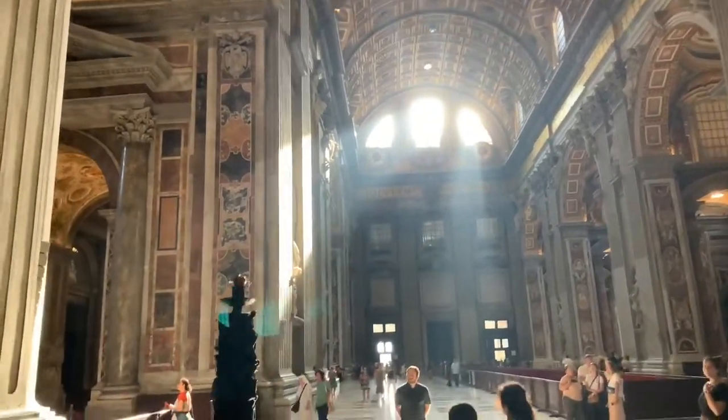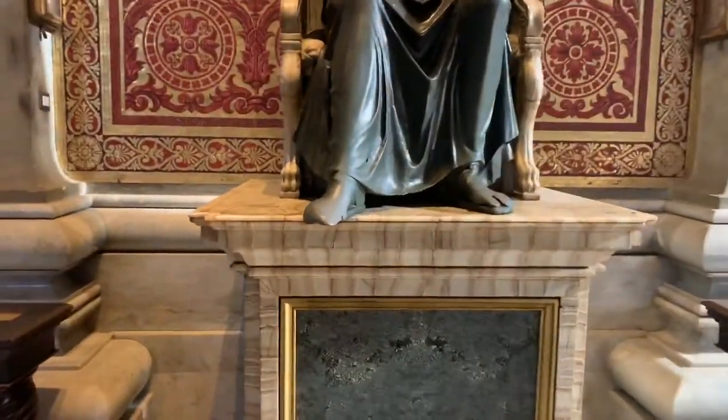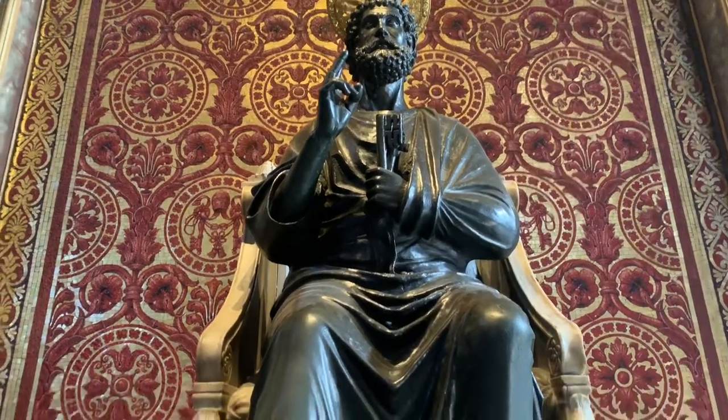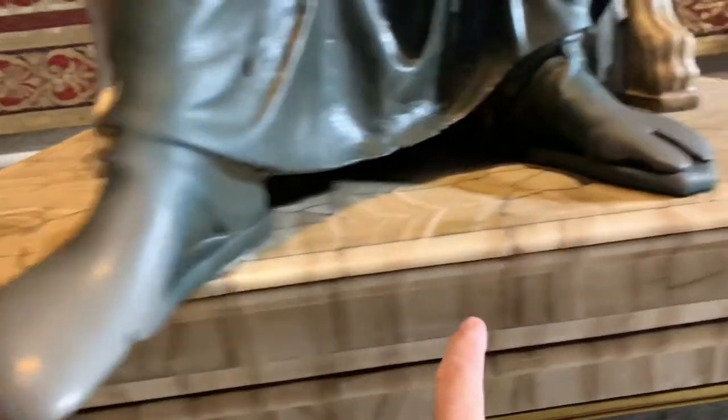Here's another statue — it's not one of the four corner ones but it's pretty important. Everybody touches his foot and rubs it for luck. You can see how worn down it is.